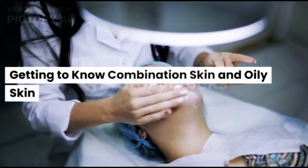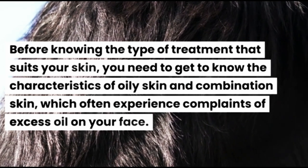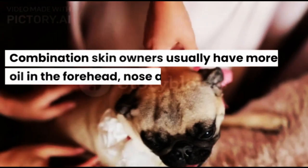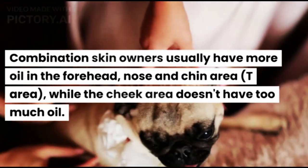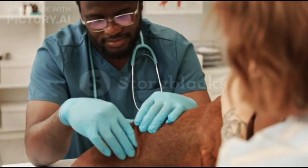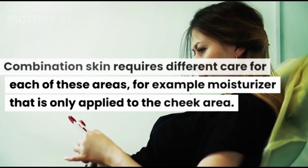Getting to know combination skin and oily skin. Before knowing the type of treatment that suits your skin, you need to get to know the characteristics of oily skin and combination skin, which often experience complaints of excess oil on your face. Combination skin owners usually have more oil in the forehead, nose and chin area — the T area — while the cheek area doesn't have too much oil. Pores will appear larger, shiny, and have blackheads. Combination skin requires different care for each of these areas, for example moisturizer that is only applied to the cheek area.